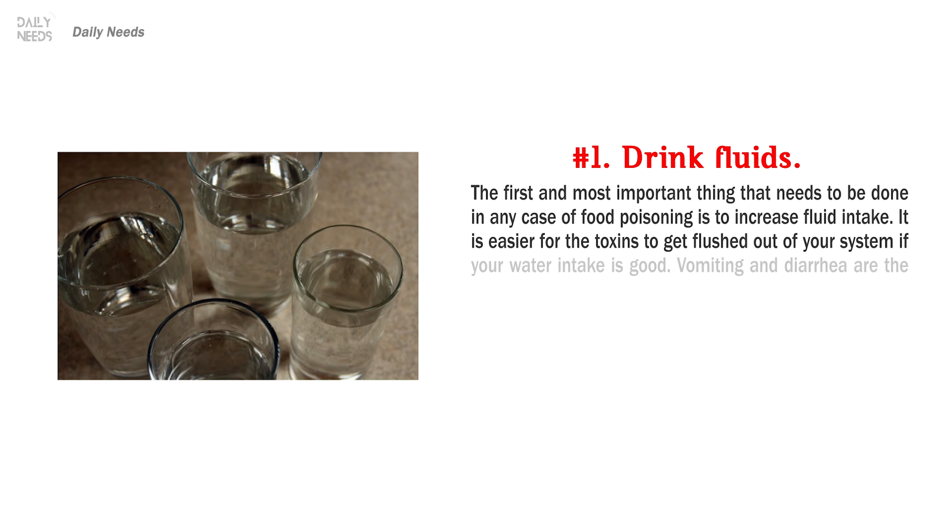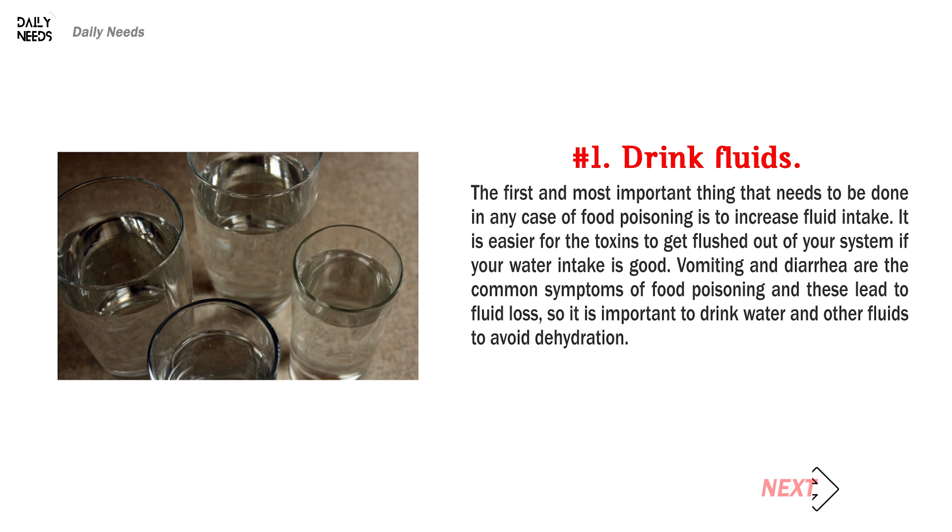Number 1: Drink fluids. The first and most important thing that needs to be done in any case of food poisoning is to increase fluid intake. It is easier for the toxins to get flushed out of your system if your water intake is good. Vomiting and diarrhea are the common symptoms of food poisoning and these lead to fluid loss, so it is important to drink water and other fluids to avoid dehydration.